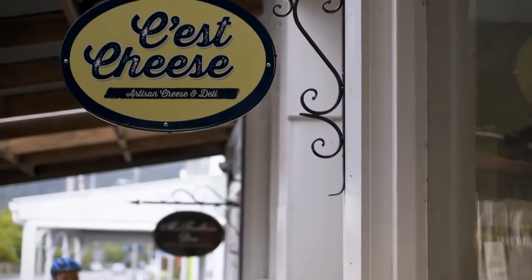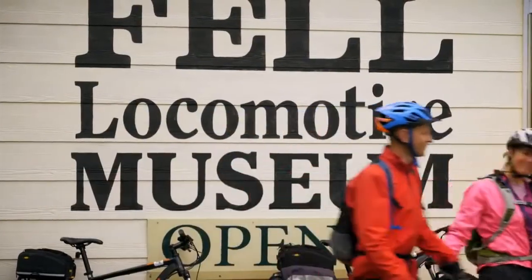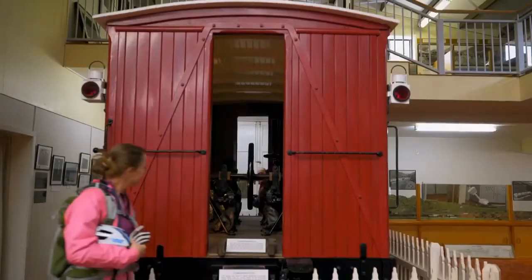Host to antique stores and cafes, Featherstone is also home to the Fell Locomotive Museum, renowned for its railway memorabilia and award-winning restorations.